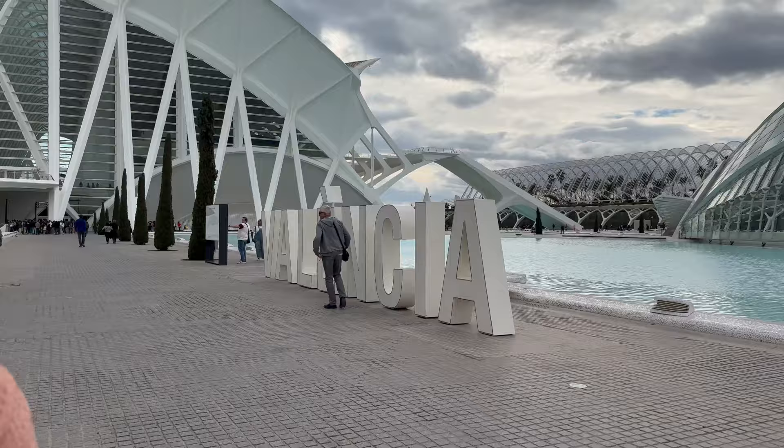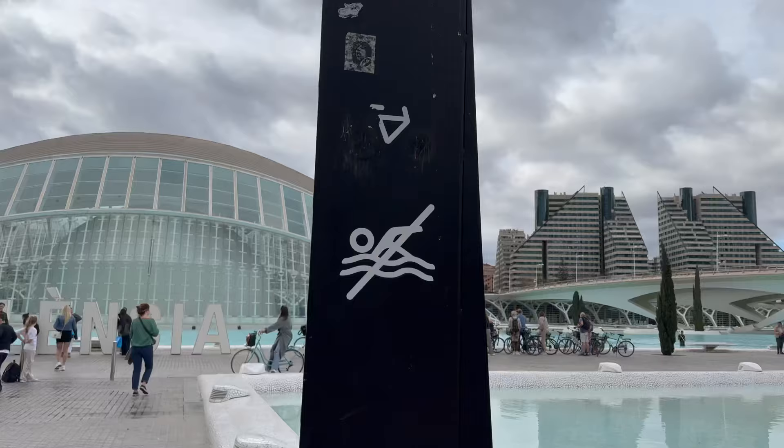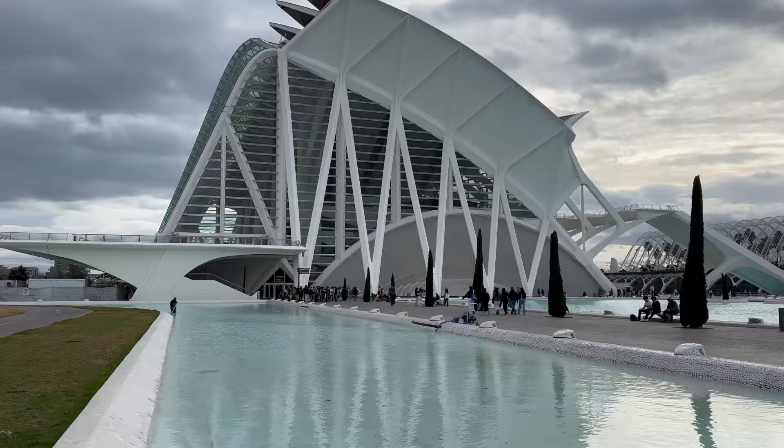I'm not sure if you can actually go swimming in here - there's a man in there, it looks clean. So maybe you can? It's quite deep. Valencia sign! Actually you can't go swimming - there's a no swimming sign, so it must just be for show.